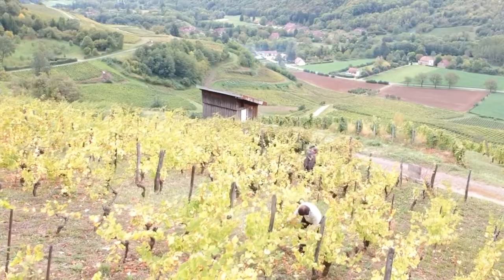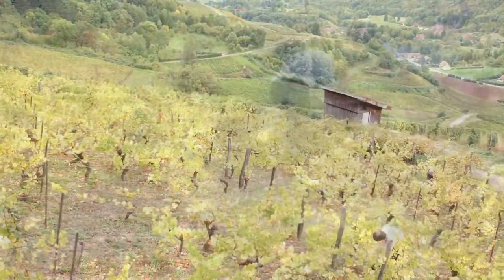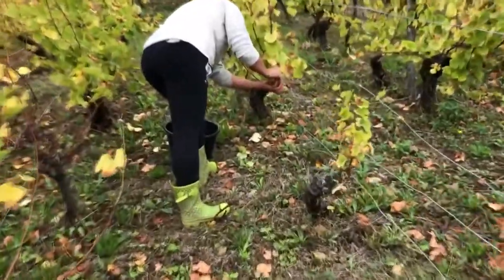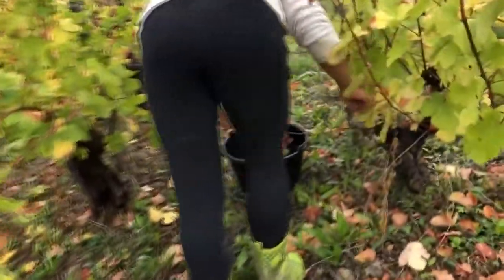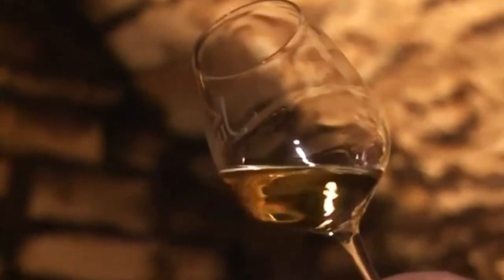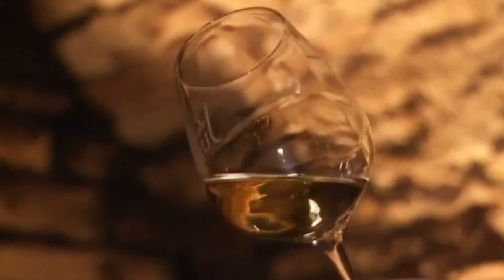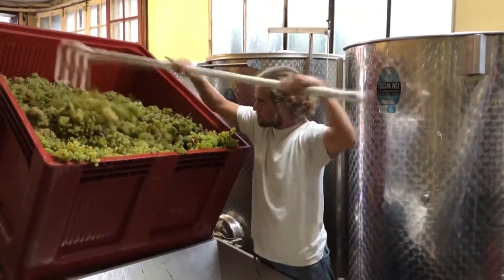The Jura region is famous in France and around the world for producing unique yellow wines. The color of the wine is crystal clear yellow — some people call it gold in a bottle. There are only four regions in France that are allowed to produce yellow wine, and Chateau Chalon is the best among them.